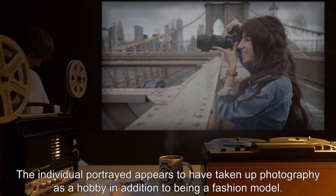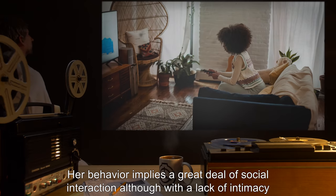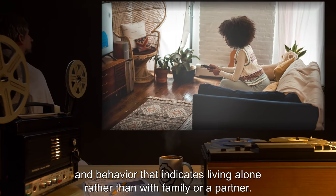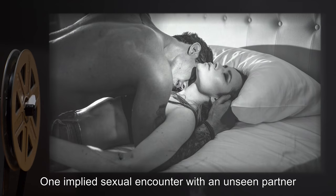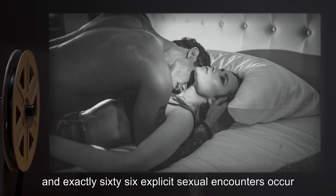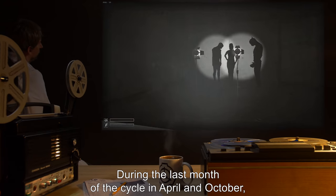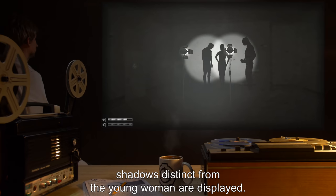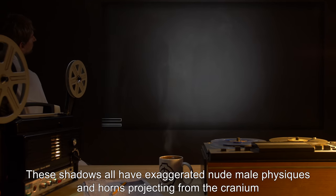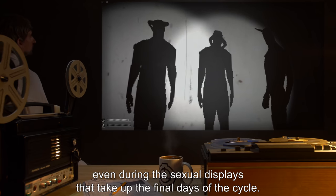Although the cycle is slightly different each time, certain consistencies are observed. The individual portrayed appears to have taken up photography as a hobby in addition to being a fashion model. Her behavior implies a great deal of social interaction, although with a lack of intimacy and behavior indicating she lives alone rather than with family or a partner. One implied sexual encounter with an unseen partner occurs in the second or third month of the cycle, and exactly sixty-six explicit sexual encounters occur in the final month. During the last month, in April and October, shadows distinct from the young woman are displayed — all with exaggerated nude male physiques and horns projecting from the cranium, although no phallus is ever observed.